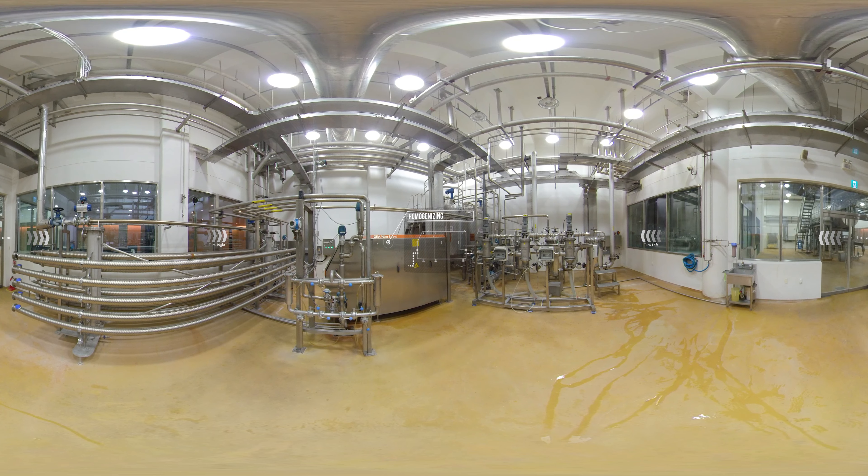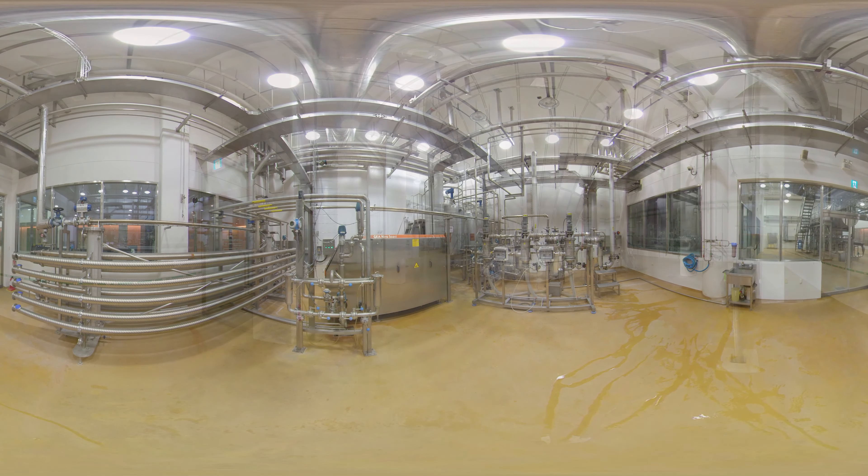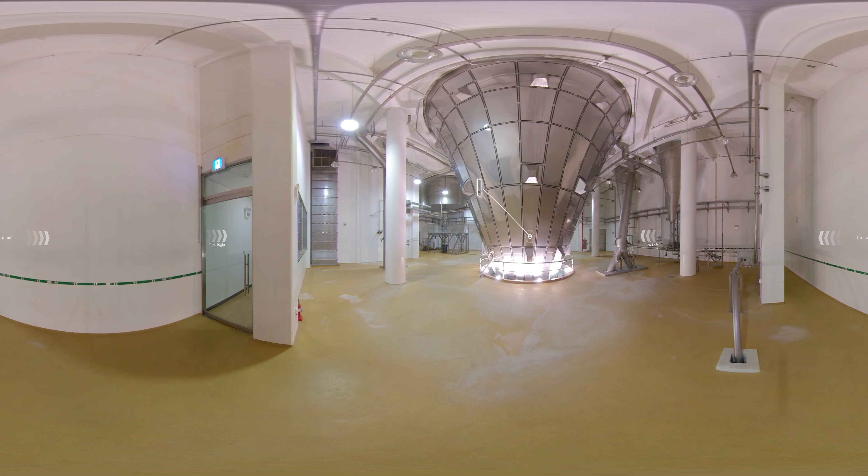The automatic vacuum mixer measures and mixes the raw materials automatically. The mixed raw materials then pass through the homogenizing process and transfer to the multi-stage dryer. Our facility is equipped with the largest multi-stage dryer in the industry, roughly equivalent to the height of a 12-story building.